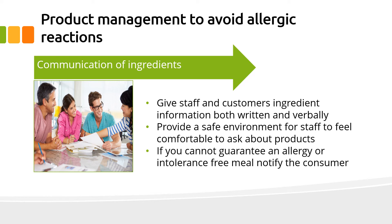If you can't guarantee an allergy or intolerance free meal, notify the consumer so that they can decide what to do next.